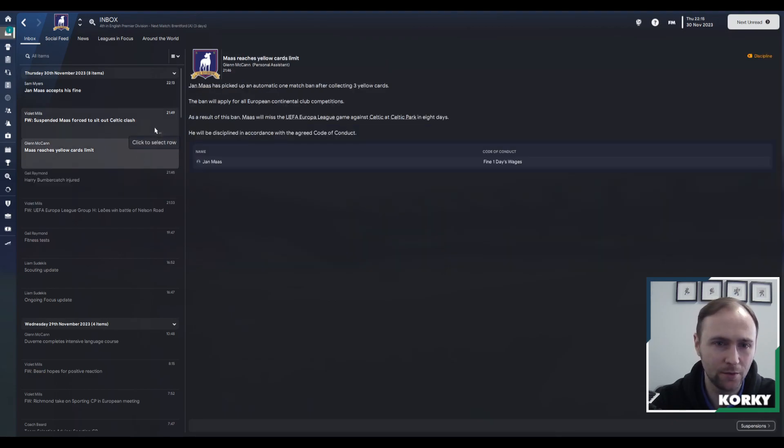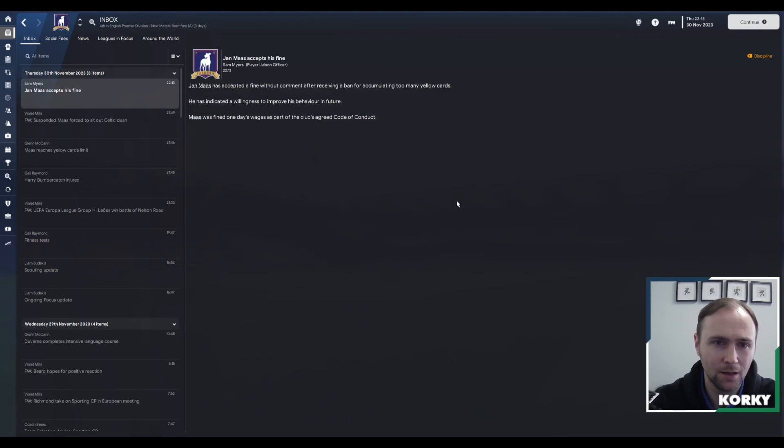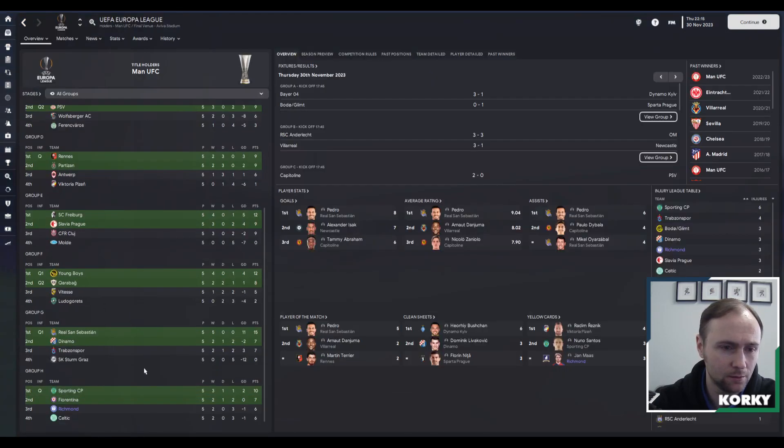Bumbergatch is out for a couple of days and Jan Maas is suspended for the next game. With one game left in the group, we are a point behind Fiorentina. We play Celtic and we need Sporting to beat Fiorentina to guarantee our qualification. I think we can do that.